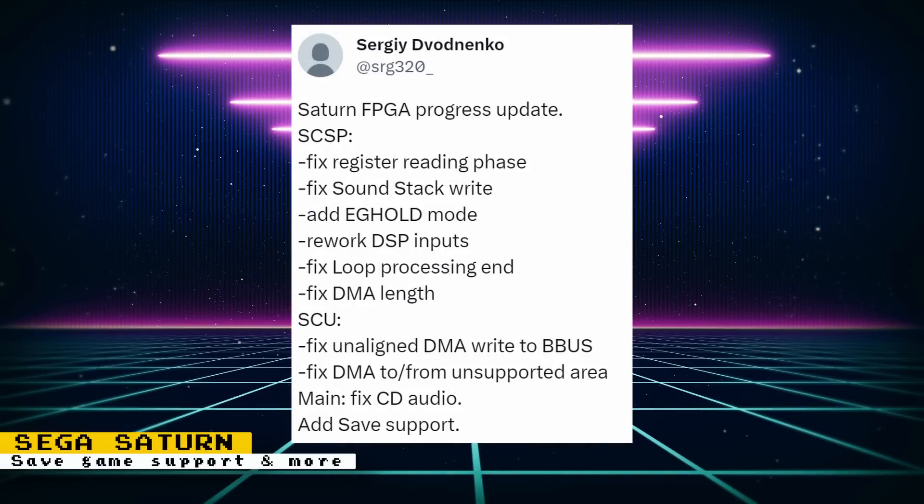The Saturn core has had a recent update. SRG320 gave a progress update noting fixes to the SCSP, DSCU, and CD audio, plus a major quality of life feature: save game support. So now you can save and continue your progress for games that support it. Keep in mind that this core is still under heavy development — there is no official release, but you can download unofficial builds. Links to those builds will be in the description.